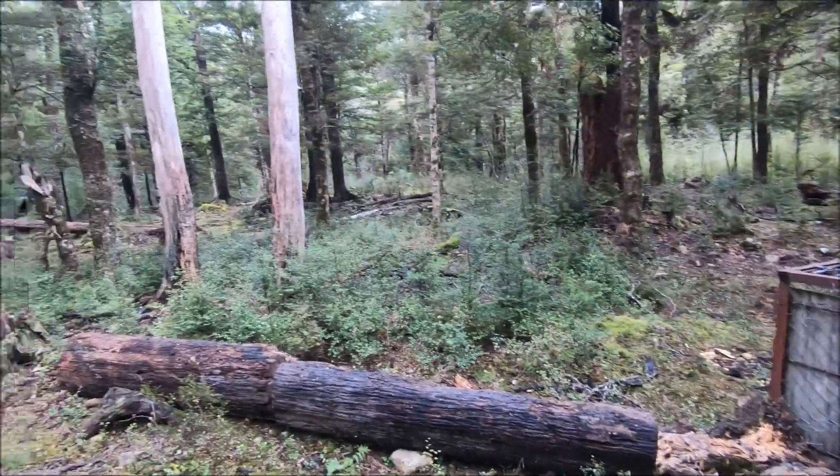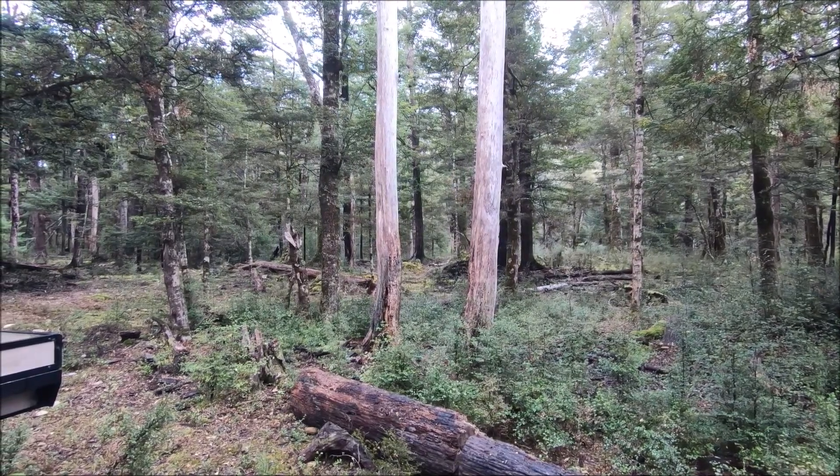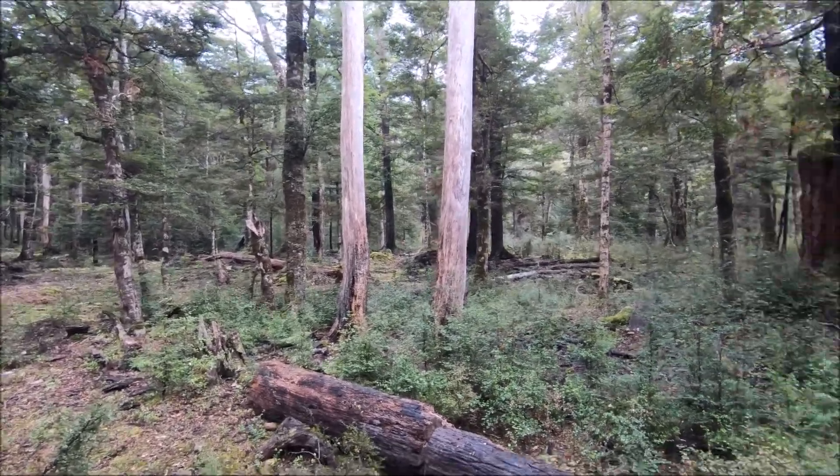The boys are just over there having a look at some pig rooting that they spotted — they've gone over there for a nosey. So yeah, we are good.